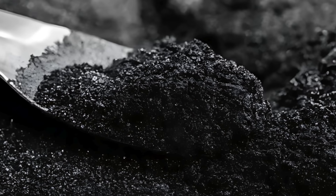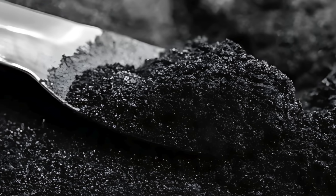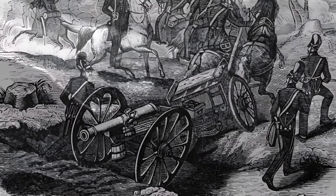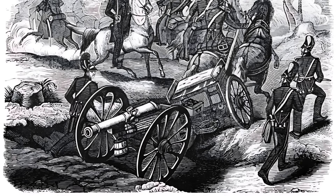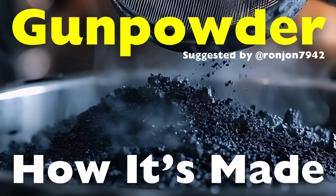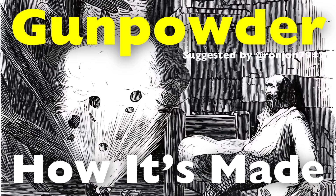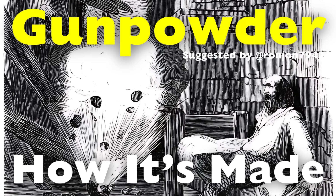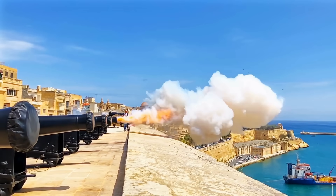Gunpowder, one of the most significant inventions in human history, revolutionized warfare, mining, and even construction. Its development marked a turning point in technology, leading to the rise of firearms and artillery. But what exactly is gunpowder, and how was it made? In this video, we'll explore the fascinating history and the intricate process of making this explosive substance that changed the course of history.